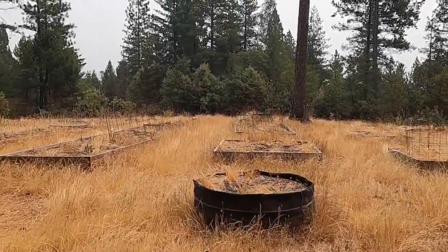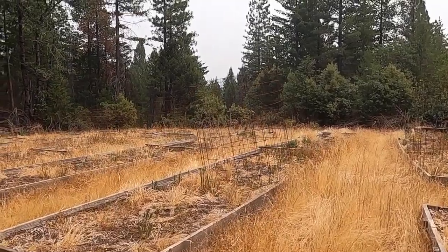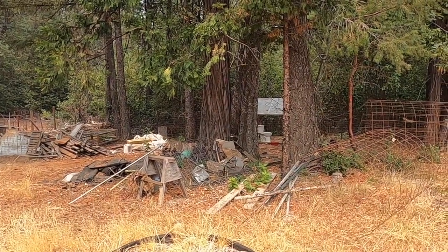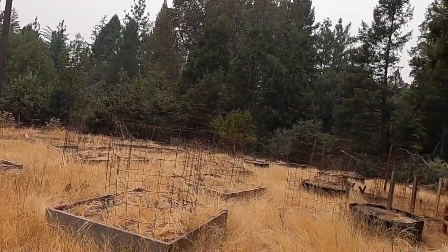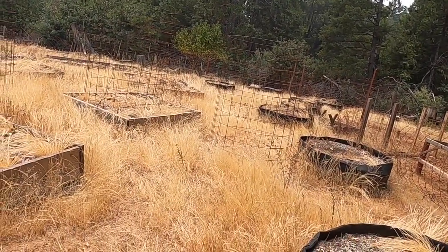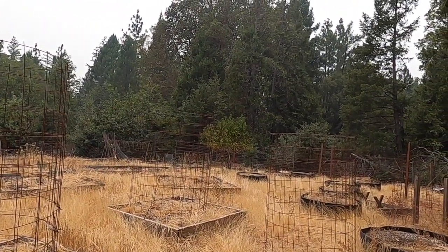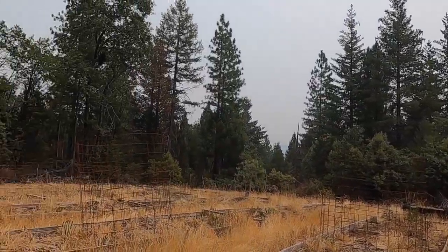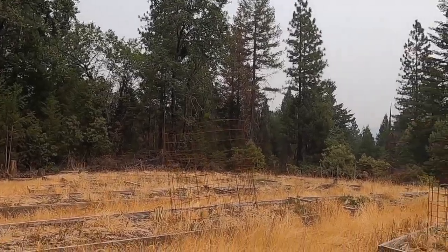Yeah, this was a grow farm. What they were growing here has been — looks like it's been pulled out by law enforcement, we'll just leave it at that. But looks like they have an irrigation system set up. I know that there's a well on the property — it's listed at 40 gallons a minute. I don't know if that's accurate but that's what the listing says. This is a nice area for a garden — got the boxes already set up.